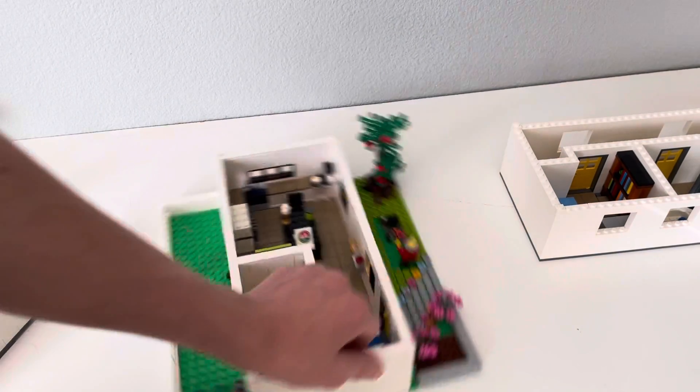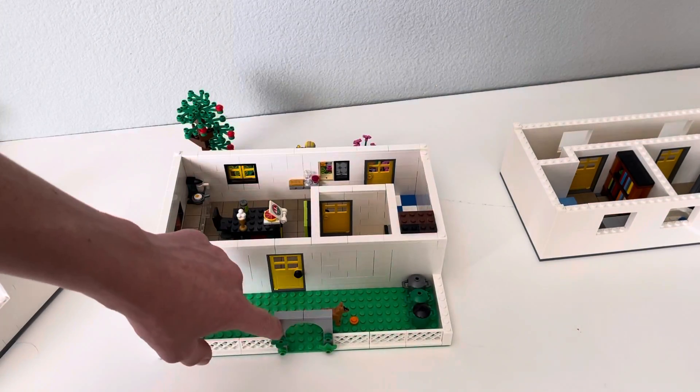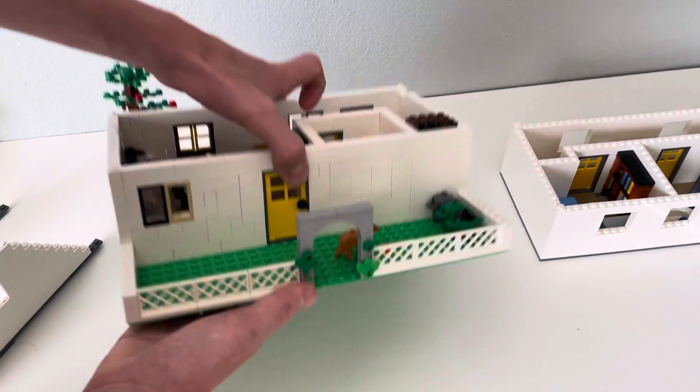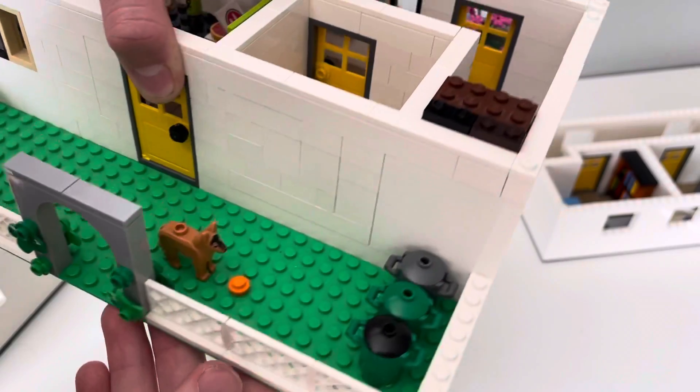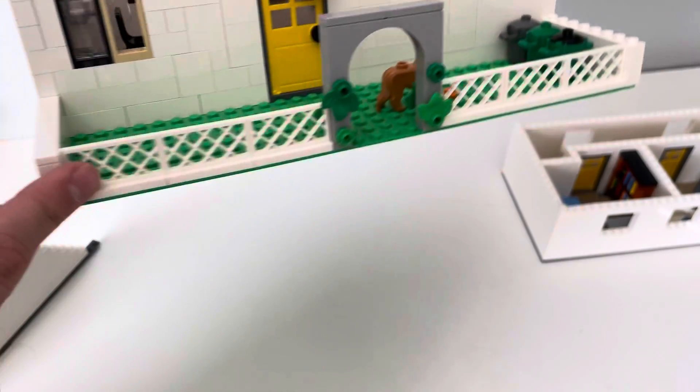The backyard has this little arch — a little plant arch, whatever you want to call it — and we've got some trash cans and a fence.